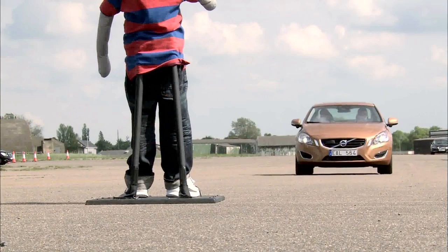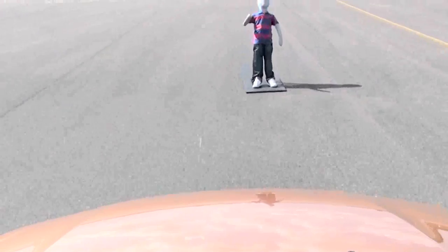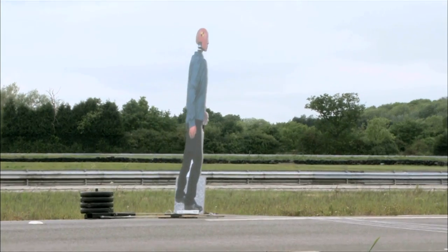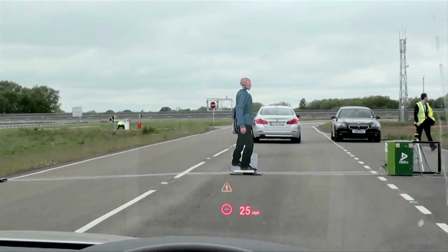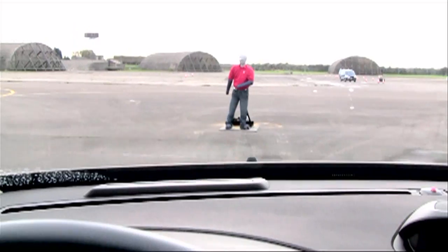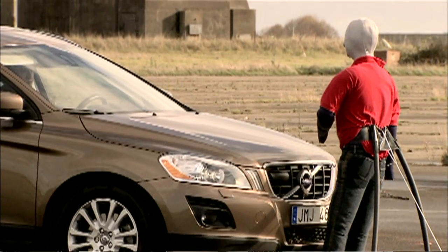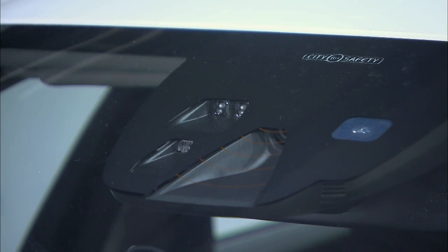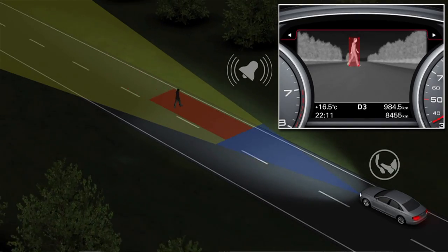In the years to come, a big step forward for pedestrian safety is expected as new active safety systems, able to automatically stop a car before it hits a pedestrian, will be fitted across the vehicle fleet. AEB systems use a number of sensors fitted around the vehicle that can sense the environment around them and either warn the driver or even intervene by applying the brakes to avoid or mitigate a crash.